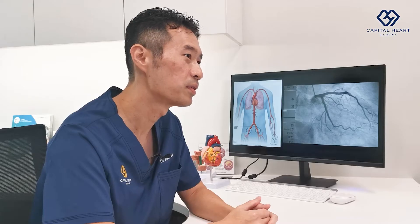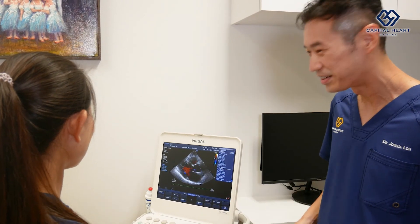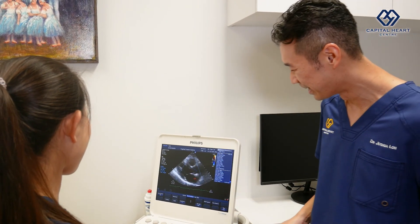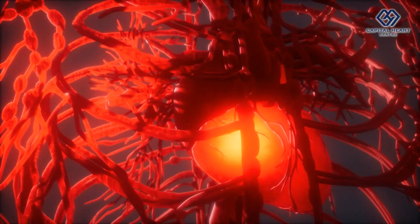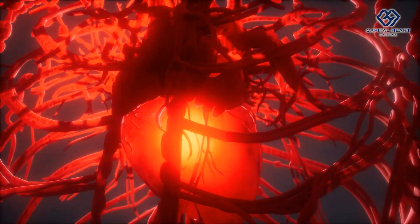The echocardiography images are reviewed by the cardiologist. ECHO allows the cardiologist to take a very good look at the heart, assessing the heart structure, the size and the function. You can also look at the heart valves in detail.